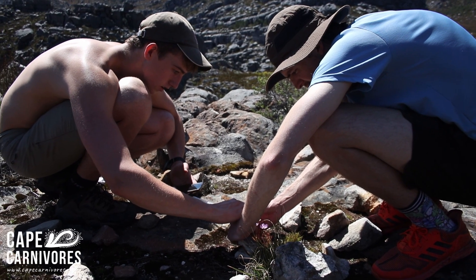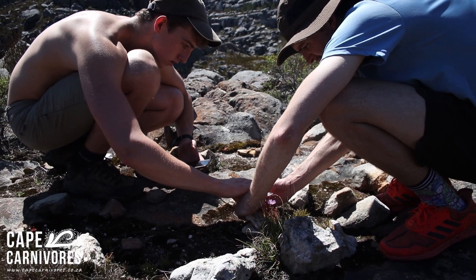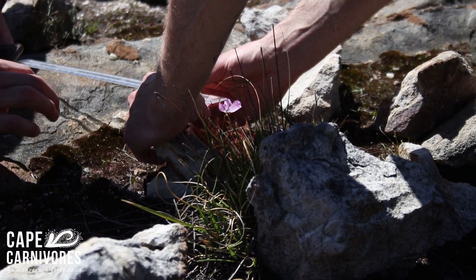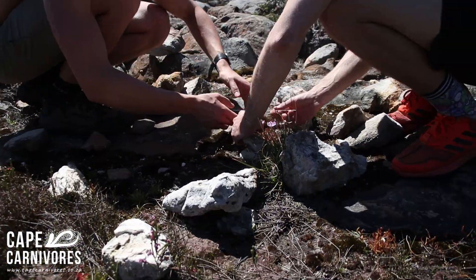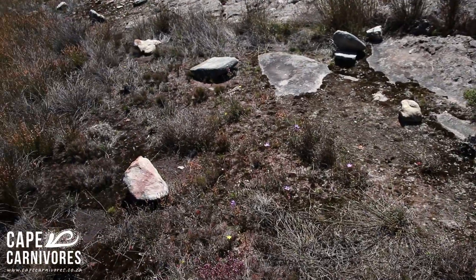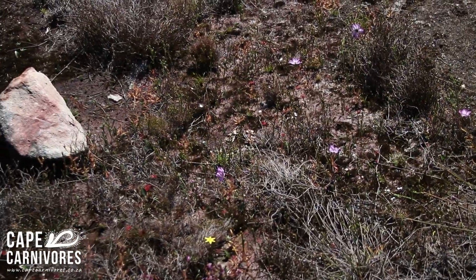Here we have some science in action. My brother and one of my friend's classmates are helping me measure these little creatures. The more measurements we have, the better the description. There are quite a few flowering over here.